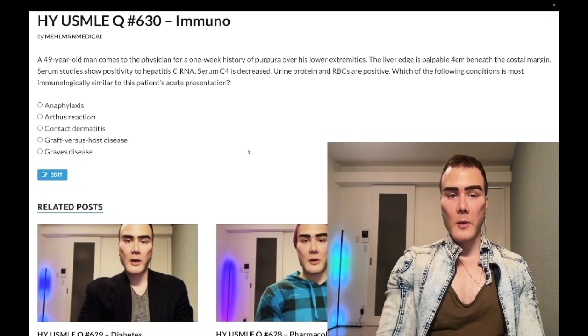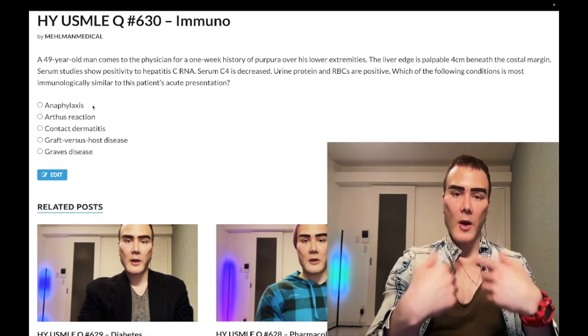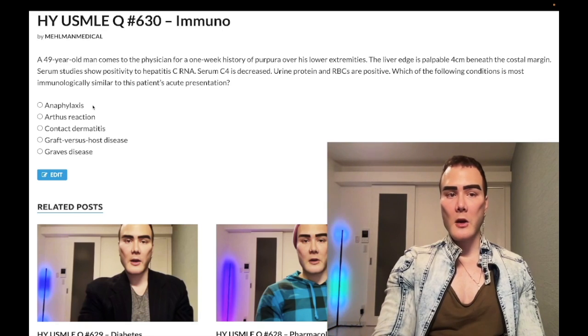Let's whip through the answer choices. Choice A — anaphylaxis, wrong answer. Anaphylaxis is type 1 hypersensitivity. You're going to have IgE on the surface of mast cells and basophils. They bind antigen at their Fab fragments, the IgEs crosslink, mast cells and basophils degranulate, release histamine — can cause respiratory distress, low blood pressure, edema.